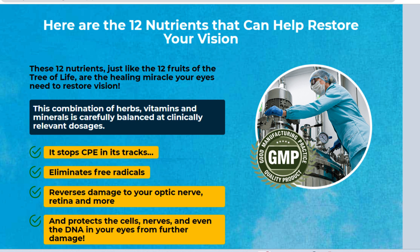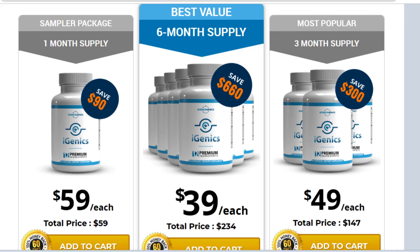So yes, you can trust this product. There are many people having great results with the iGenics supplement and you can have results as well. However, you need to keep in mind that each body will react in a unique way. I'm telling you this so that you are realistic about your treatment and expectations.